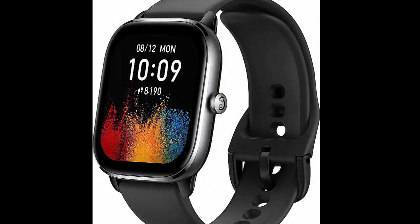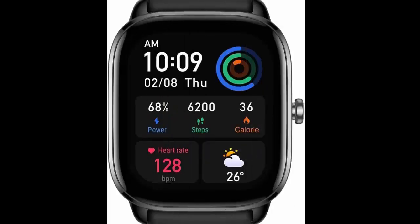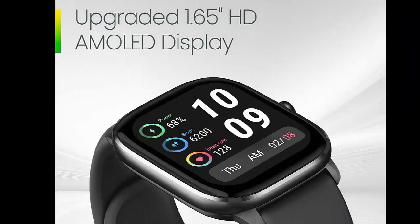Amazfit GTS4 Mini smartwatch for women and men, Alexa built-in, GPS fitness tracker with 120 plus sport modes, 15-day battery life, heart rate and blood oxygen monitor, Android phone and iPhone compatible.